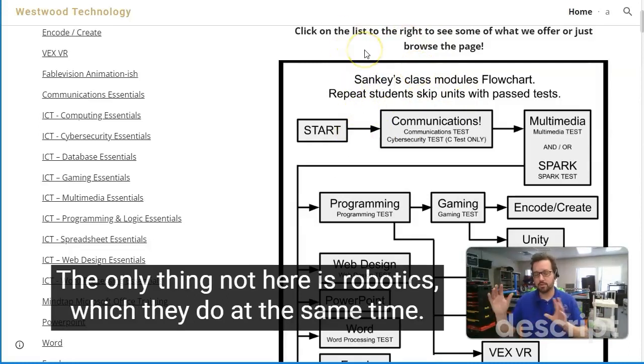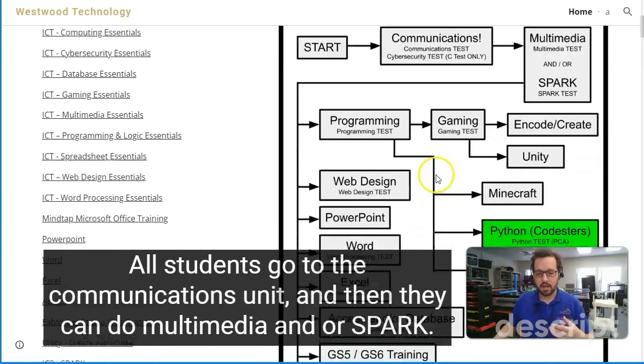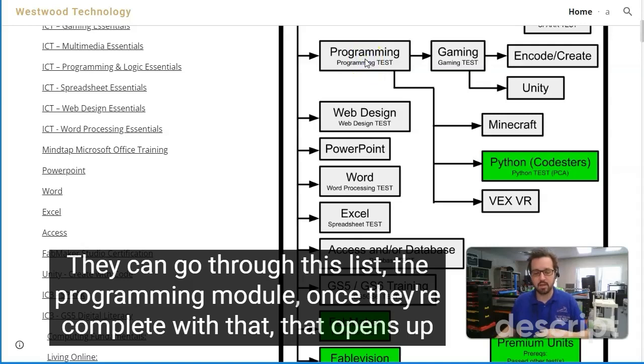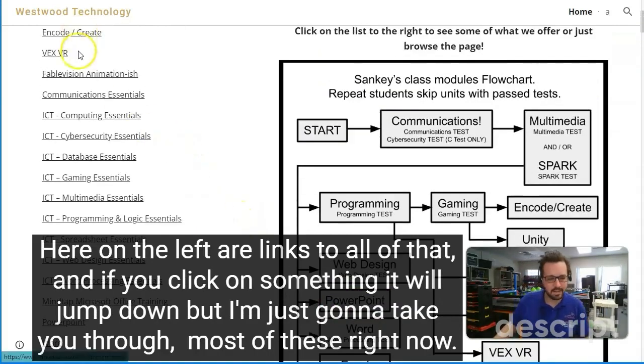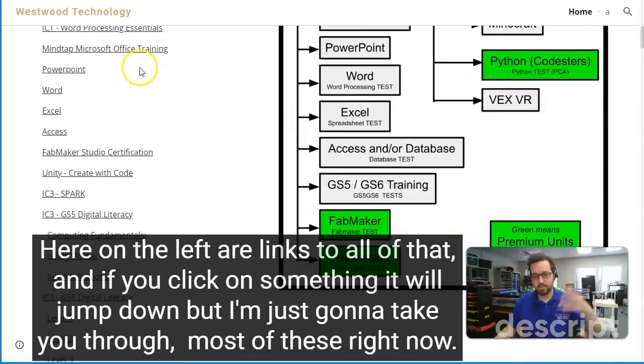The only thing not here is robotics, which they do at the same time. All students go to the communications unit and then they can do multimedia and/or Spark. Then they have choices — they can go through this list, the programming module. Once they're complete with that, it opens up a bunch of other stuff, but there's other stuff down here as well. Here on the left are links to all of that, and if you click on something it will jump down.